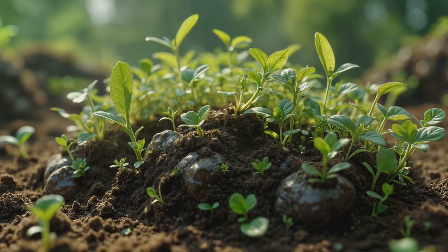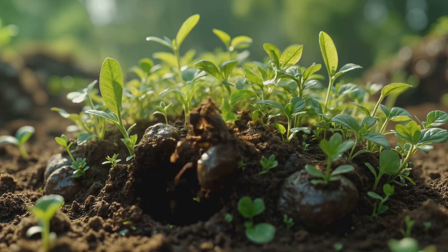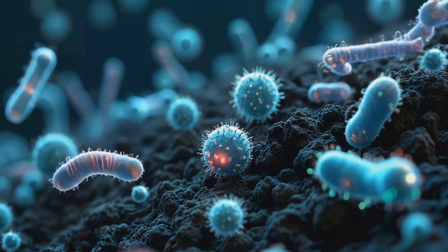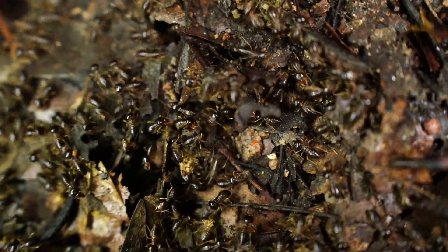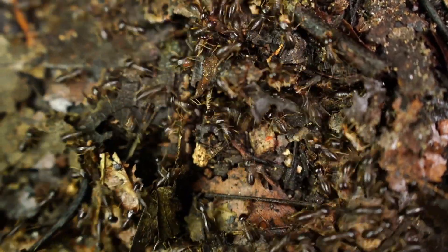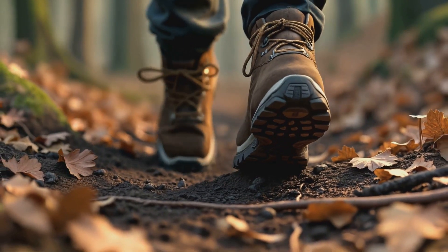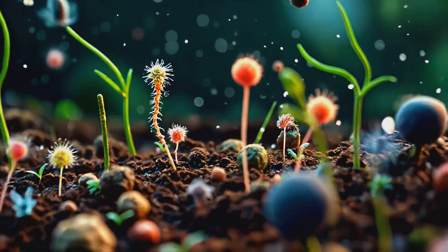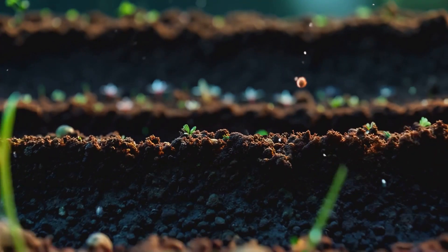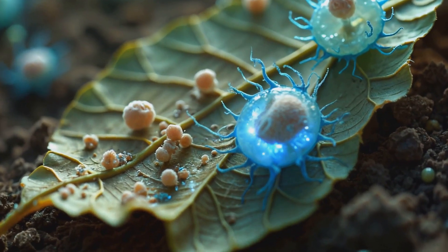Isn't it fascinating how, even in death, we continue to be part of the great cycle of life on Earth? We've taken a journey through the fascinating process of human decomposition — a reminder of our connection to the natural world and the cycles that govern all living things. The next time you walk through a forest or garden, pause for a moment. Remember that the ground beneath your feet is alive with the remnants of countless lives, each one contributing to the ongoing story of life on Earth.